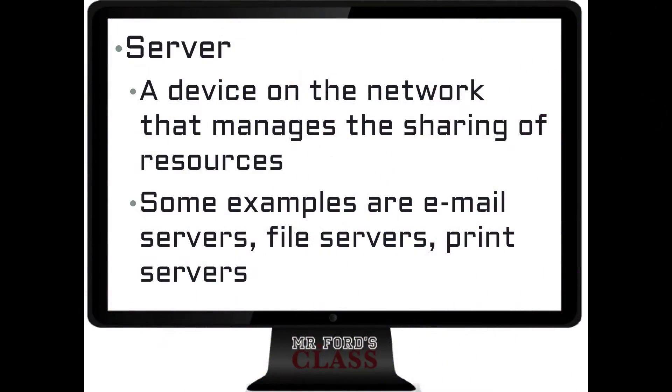A server — going back to the restaurant analogy — is a device in the network that manages shared resources. These are typically the more powerful computers in a network, the ones you're putting serious money into. Servers can have specialized functions; examples include an email server, a file server, and a print server. We'll take a look at all of those in more detail later on.